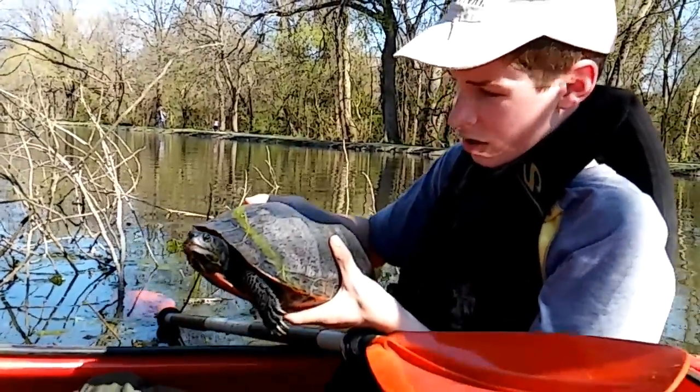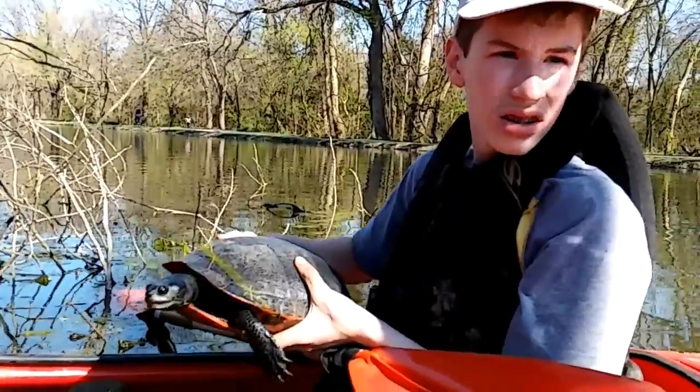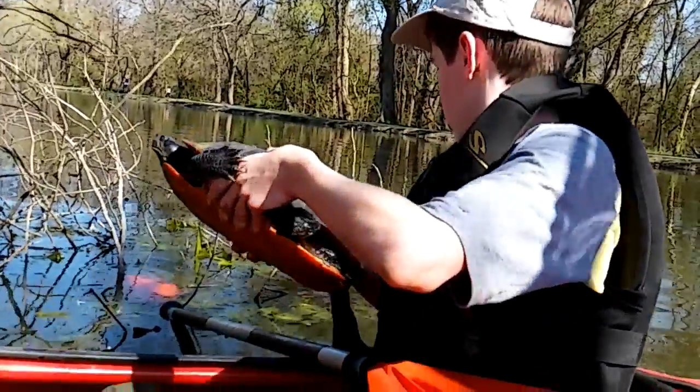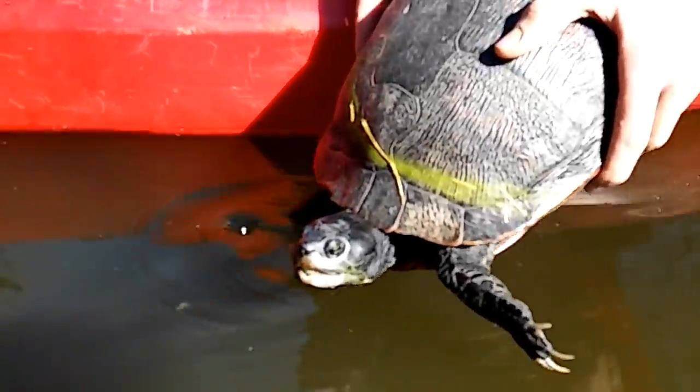Biggest turtle I've ever caught right here. Maybe I'll catch one bigger someday - I don't think so. Red-bellied turtles don't get much bigger than that. See you guys in a bit.